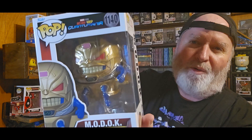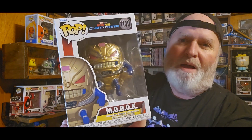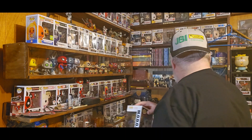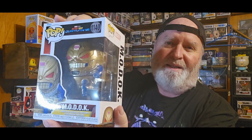And then I got the Ant-Man and Wasp Quantumania MODOC — Mechanical Organism Designed Only for Killing. I was saying in my last video that I got this. MODOC comes with a mask and then without the mask. I got the one without, and then this was in there, so I went ahead and got this one too — MODOC with the mask.